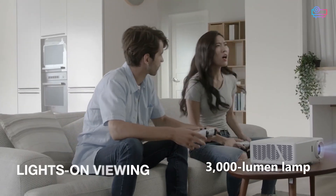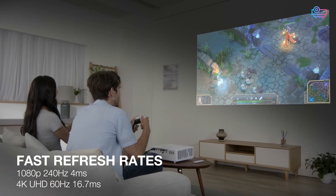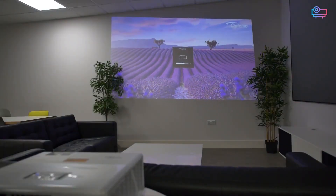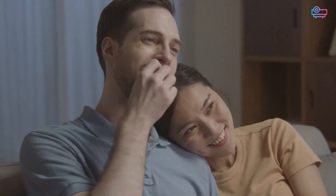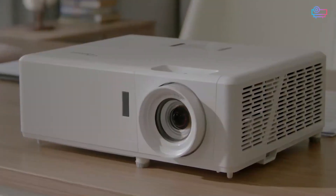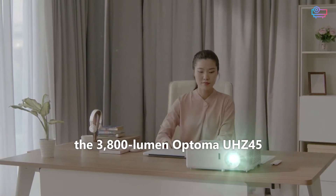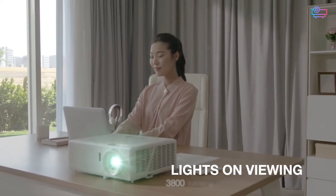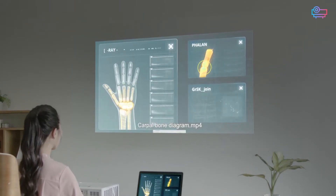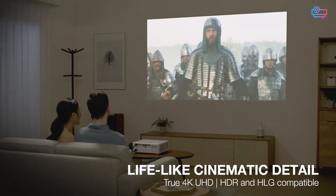The 3000 lumen lamp of the Optoma UHZ50 is bright enough for most indoor environments. You definitely won't need to turn all the lights off, and it can handle some natural sunlight, avoiding the need for blackout curtains in most spaces. For bright viewing areas though, the 3800 lumen Optoma UHZ45 has the extra power you need, making it the better option for partially outdoor spaces or those who want a projector they can take outside for movies and block parties.